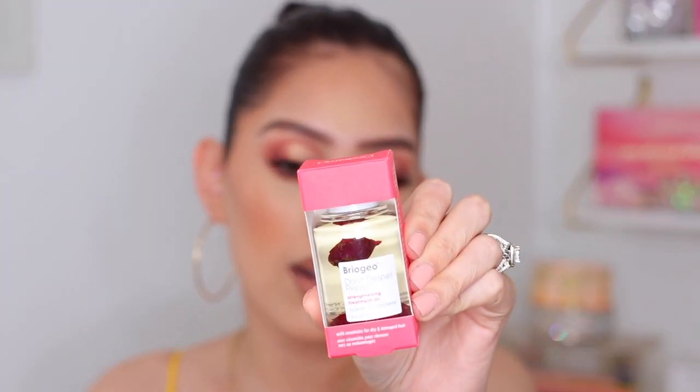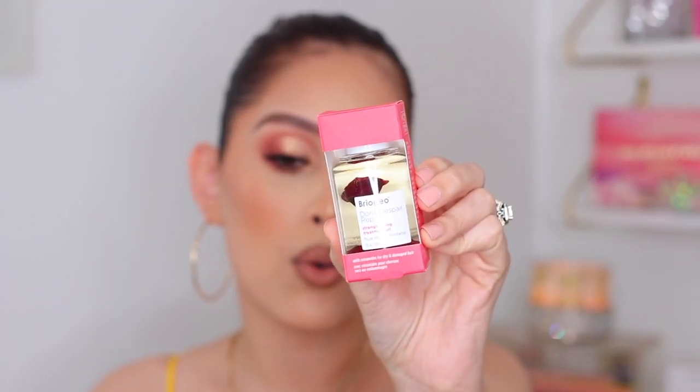The next thing I picked up is actually a hair product — this is the Briogeo Don't Despair Repair Strengthening Treatment Oil. You guys know I love me some Briogeo — they have such good hair products. It has a little flower just floating in there — it is so beautiful. The treatment oil fortifies hair with bioidentical lipids such as ceramides and essential fatty acids to help restore and replenish for a smooth, silky finish. This lightweight oil is clinically proven to reinforce hair cuticles and protect against future damage. It's specifically for severely dry, damaged hair — which is me severely.